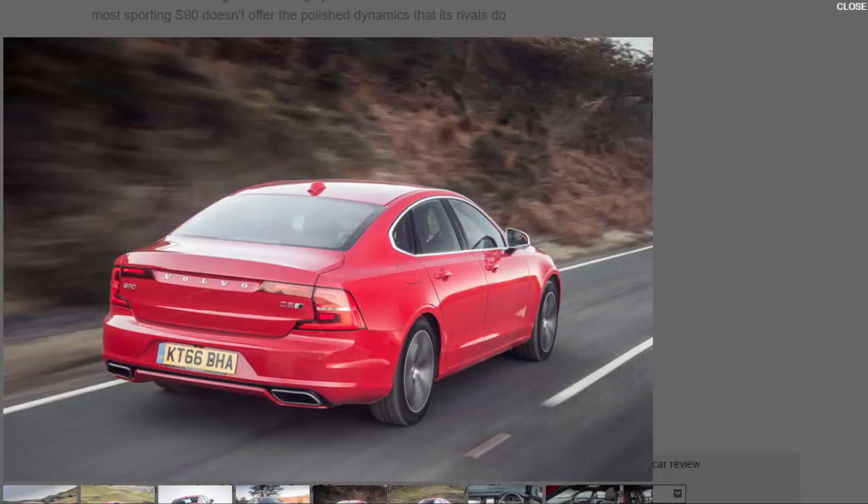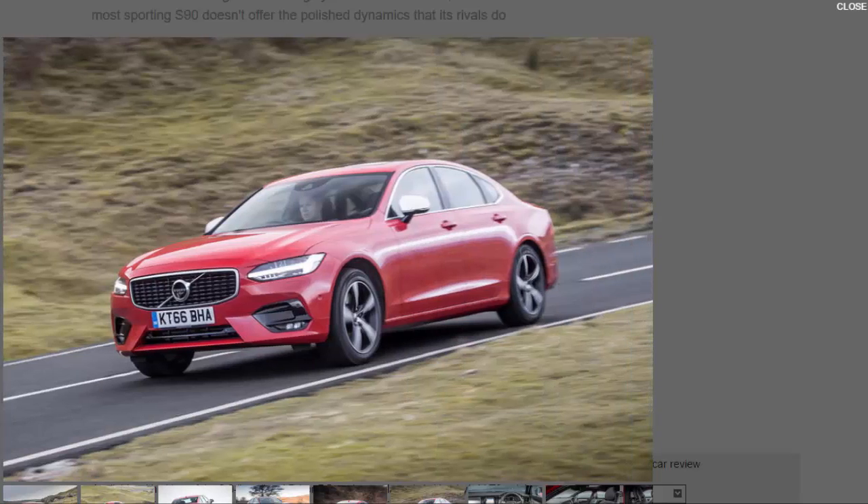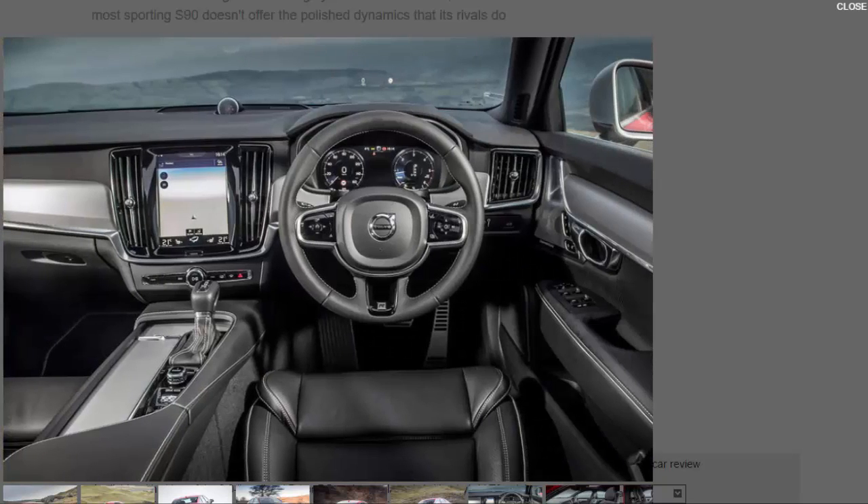It looks the part, but as with the V90 R Design, the lowered suspension doesn't do many favours for its ride. It's 15 millimetres lower, the springs have been shortened and stiffened, and it also gets passive mono-tube dampers which use one valve to deliver compression and rebound damping. That translates into a ride that delivers sharp jolts and thumps over imperfections, especially around town and on B-roads. It's much better on smooth surfaces though, offering a more compliant and relaxing ride.